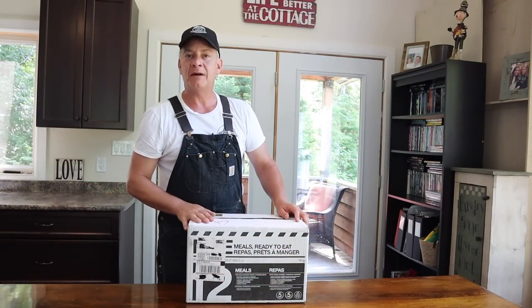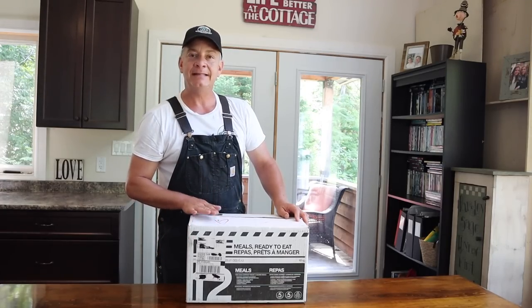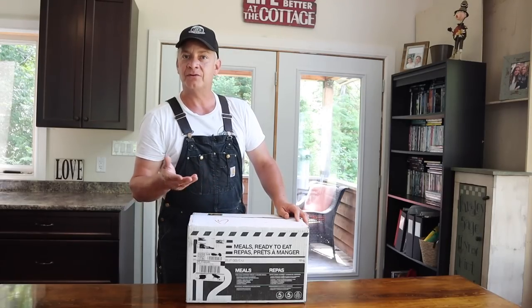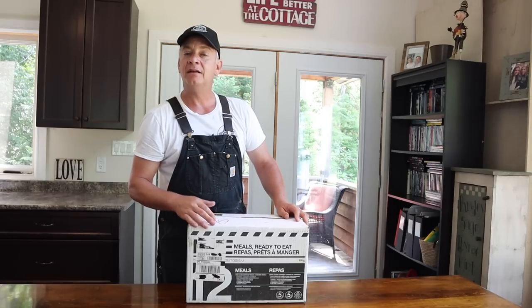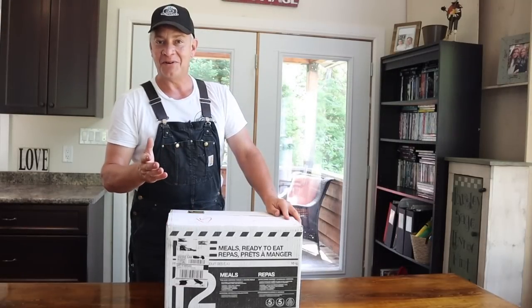Meal Kit Supply sells by the case, so you can get a case of 12 meals. At least nine of the 12 will be unique meals and the other three are duplicates of whatever's in the box. Out of the 12 meals, you're going to get four breakfasts and eight dinners.